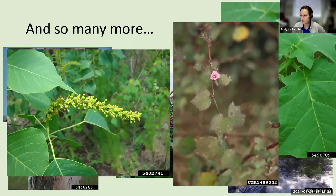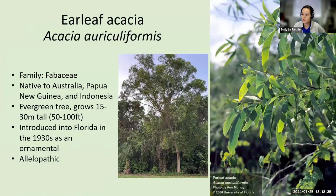The real star of the show today is going to be earleaf acacia. This is a plant in the Fabaceae family — it's a legume, related to a lot of other legumes that we enjoy. It's native to Australia, Papua New Guinea, and Indonesia. It's an evergreen tree and can grow — conservative estimates say about 15 meters, but really I've seen them much taller, so we say about 15 to 30 meters, or about 50 to 100 feet.